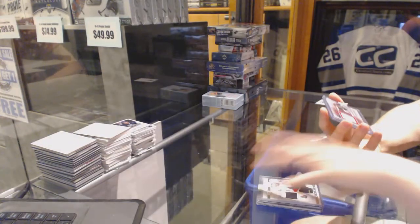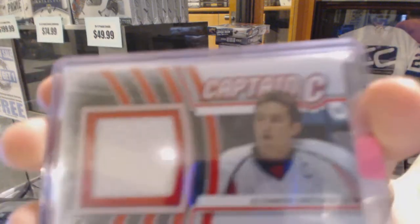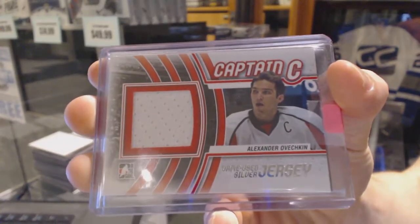We've got an In The Game Captain C Game Used Jersey Silver for the Washington Capitals — Alex Ovechkin.